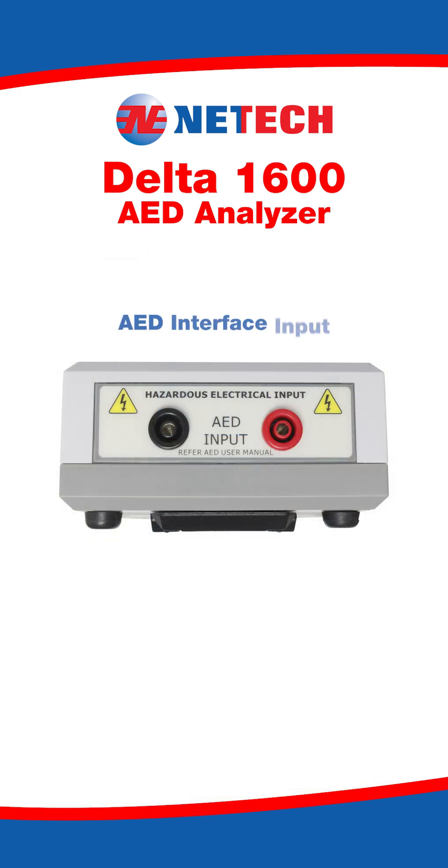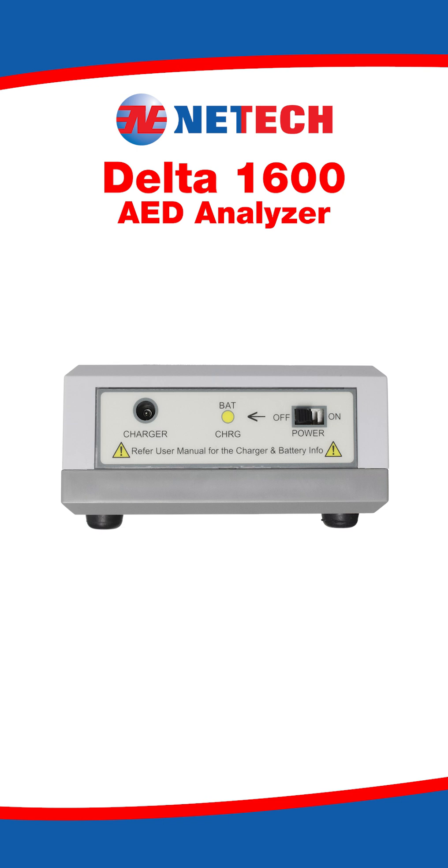At the top of the Delta 1600, there is an AED interface input. At the bottom, there is a lithium-ion charger input, a charging indicator LED, and the on-off switch.